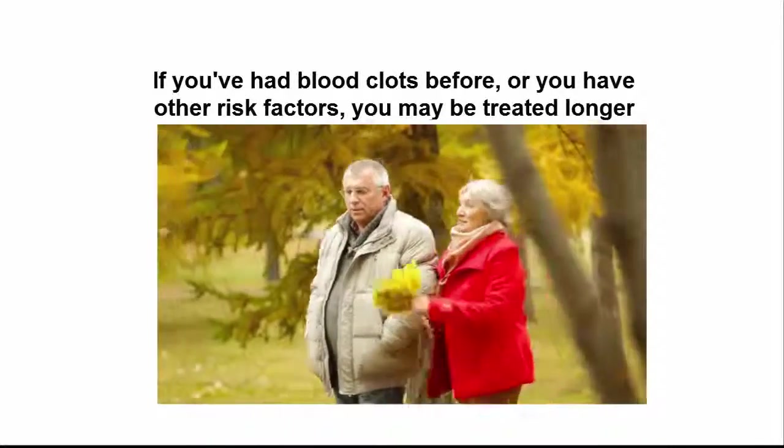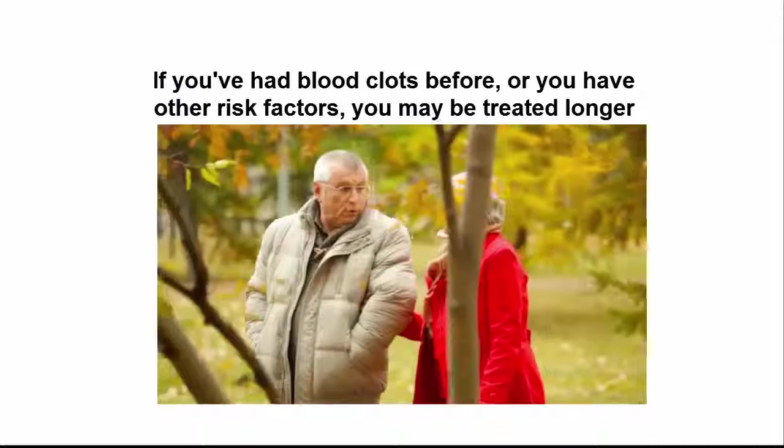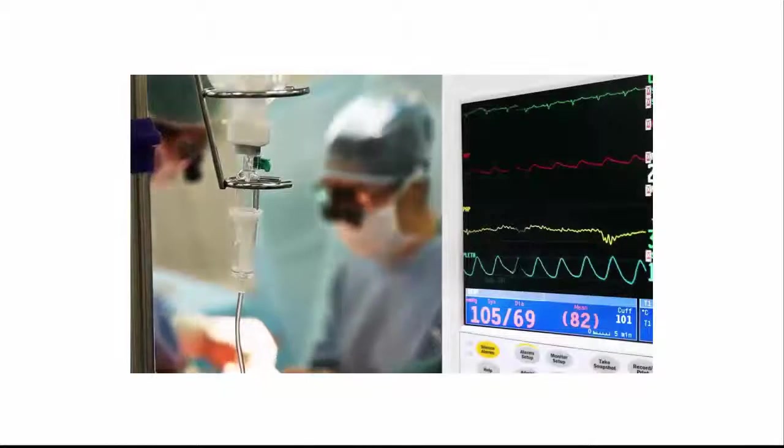If you've had blood clots before or you have other risk factors, you may be treated longer, perhaps for life. For a blood clot in the lung, which is life-threatening, a doctor may use treatments that remove or break up the clot. In these situations, a person is normally admitted to the hospital.